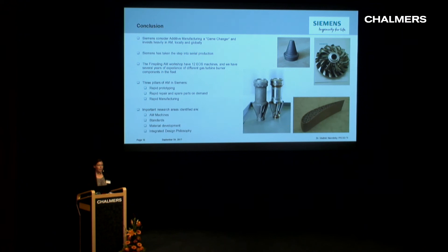In conclusion, Siemens considers AM as a game changer and invests heavily in AM both locally in Finnspång and globally. Siemens has taken the step into serial production, with the Finnspång AM workshop housing 12 EOS machines and several years of experience with different components in the fleet. We have identified the three pillars of AM — prototyping, repair and spare parts on demand, and rapid manufacturing — and key research areas include machine development, standards, material development, and the whole integrated design philosophy of design for AM, including simulation.